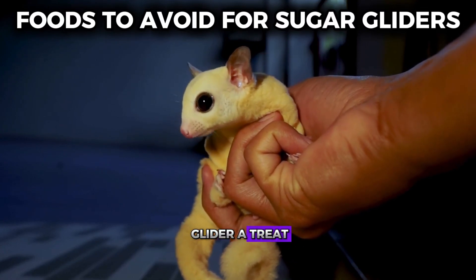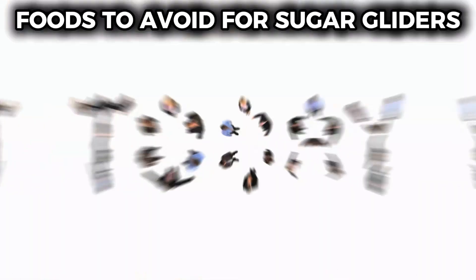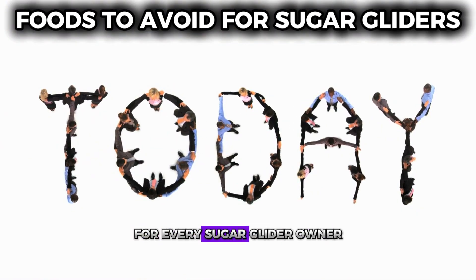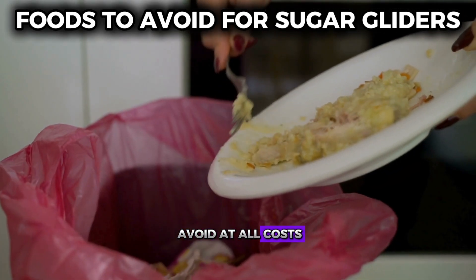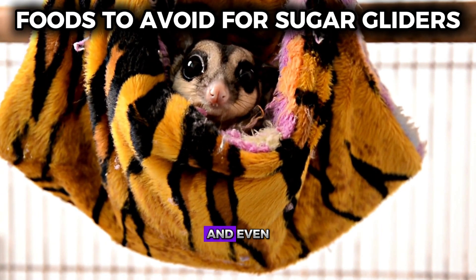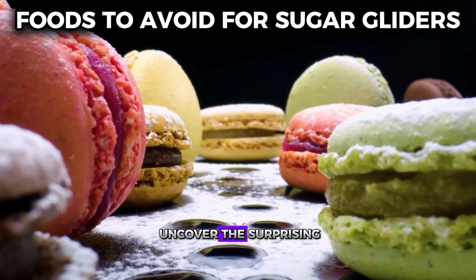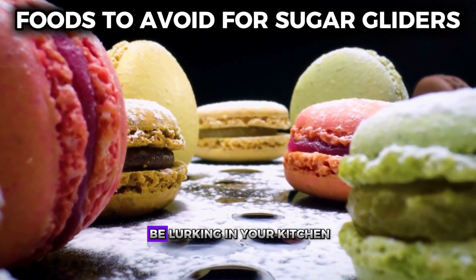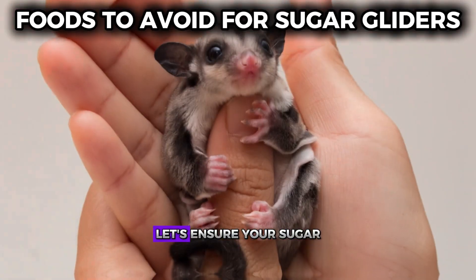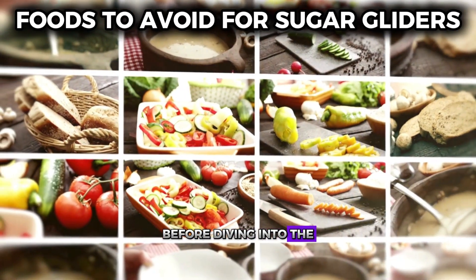Imagine giving your sugar glider a treat only to find out it could harm them — sounds scary, right? In today's video, we're diving into a crucial topic for every sugar glider owner: the foods you must avoid at all costs. These adorable little creatures are incredibly sensitive, and even one wrong bite could lead to serious health issues. Stick around as we uncover the surprising everyday foods that might be lurking in your kitchen, posing a hidden danger to your furry friend.